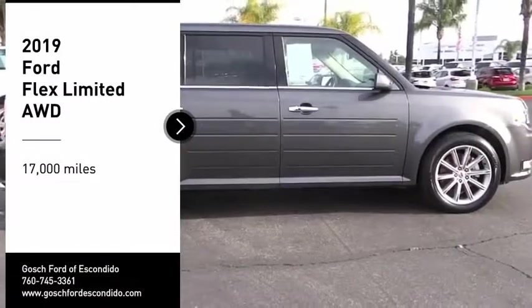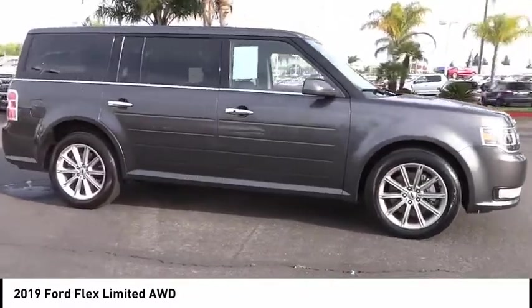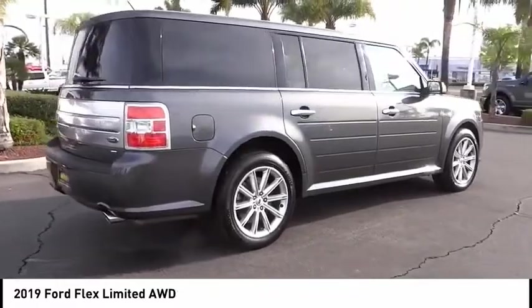Stop by and take a look at the 2019 Flex. Flex isn't just exciting to look at, it's exciting to drive. It hunkers down, puts a limit on lean.